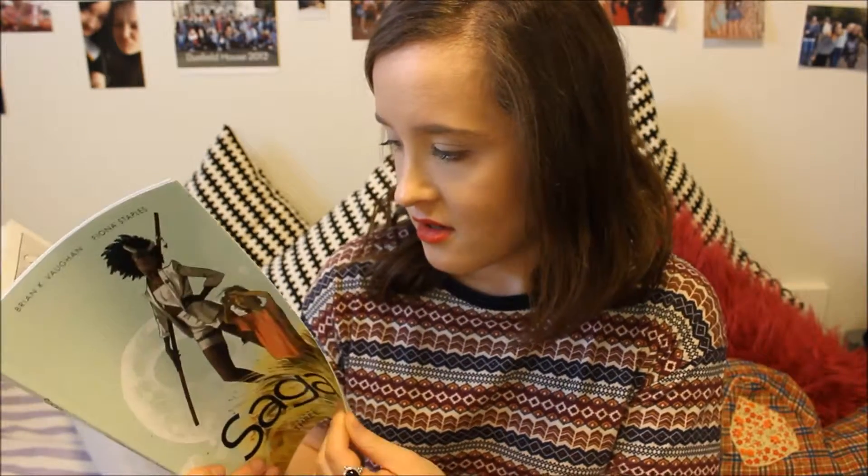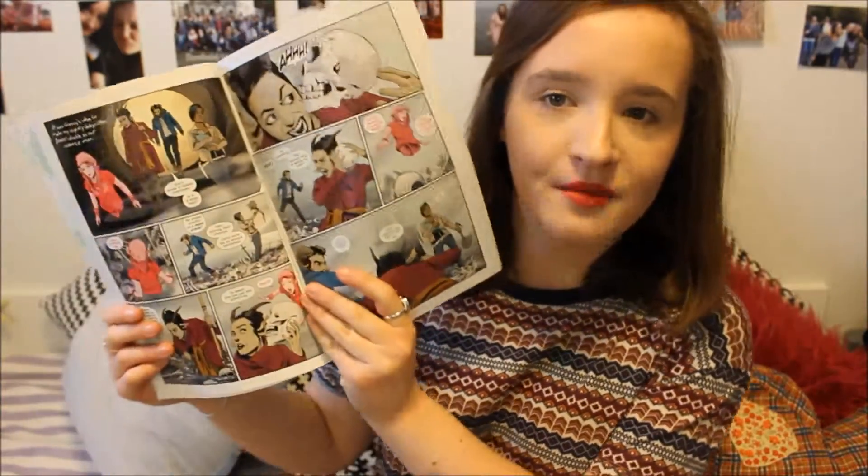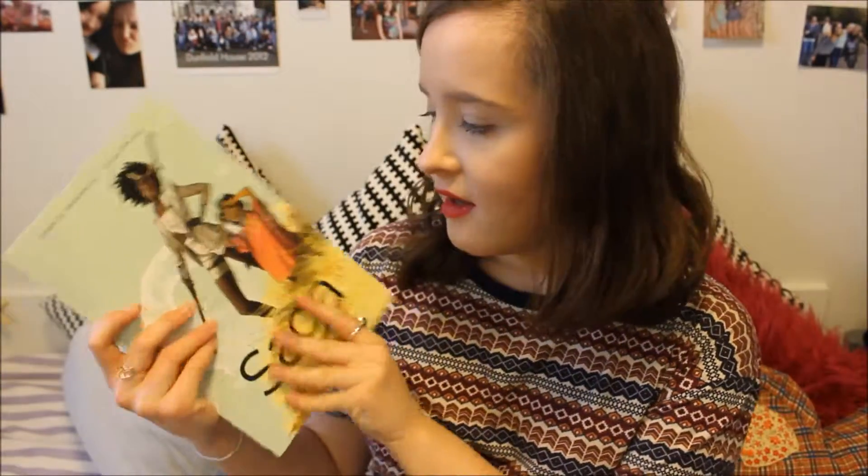It's so action packed — the artwork is just stunning. The art on the cover and on the back cover is the same as on the inside, which I really enjoy. If you haven't picked Saga up, definitely pick Volume 1 up and give it a go.